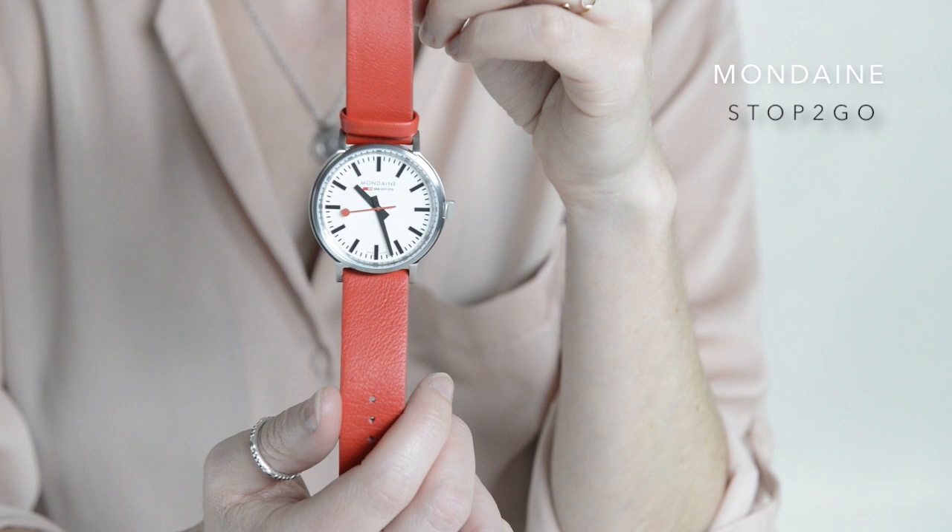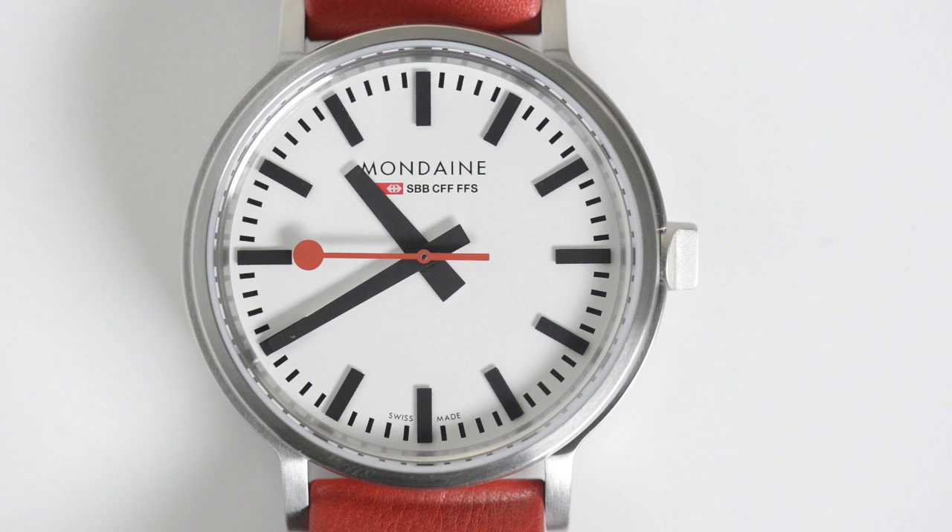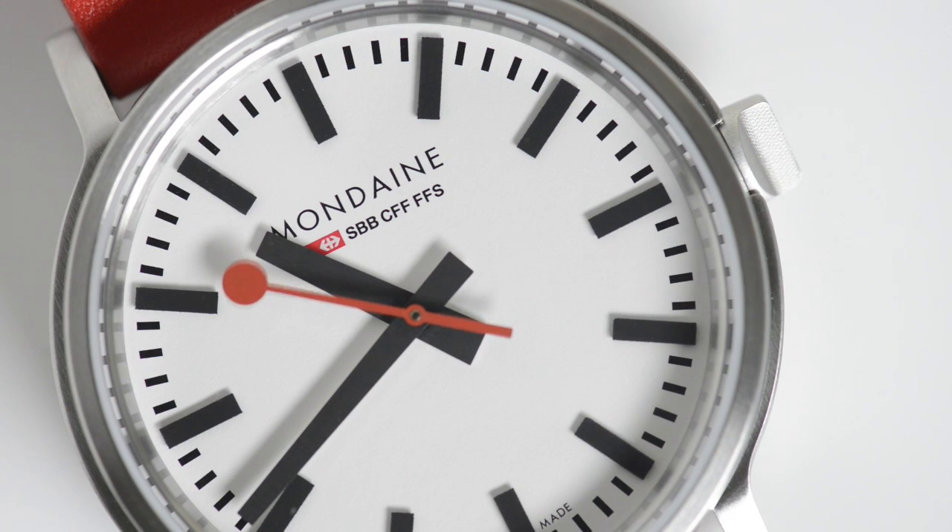As far as designs go, this Mondaine is an absolute classic. Its dial is a shrunken version of the clock you see on every Swiss railway platform, but this stop-to-go goes one further and emulates the action that makes these clocks unique.